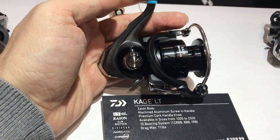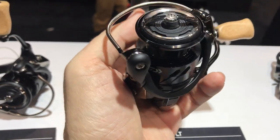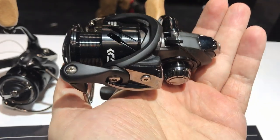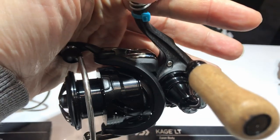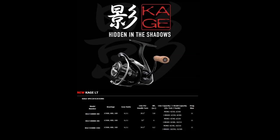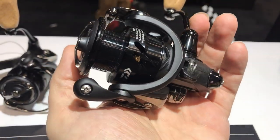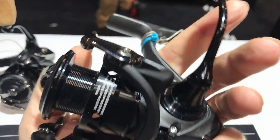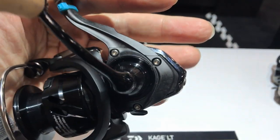Here is the new Daiwa Kage LT — I thought it was 'cage' but they told me it's 'Kage.' It's not really new; they released it early in 2019, but because it's not sold in Bass Pro or Cabela's, this is the first time I saw it in person. It's a designated ultralight reel sold only in small sizes from 1000 to 2500. When I found out about it I was really excited, but by the time I figured out where to buy it, I realized the Kage is nothing but a Tatula with two small differences — and I already own the Tatula.